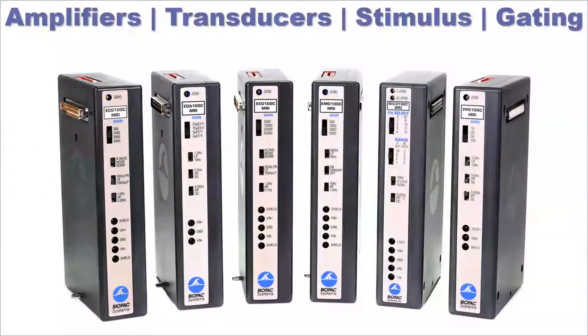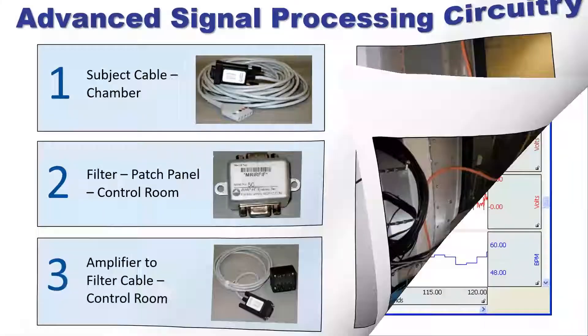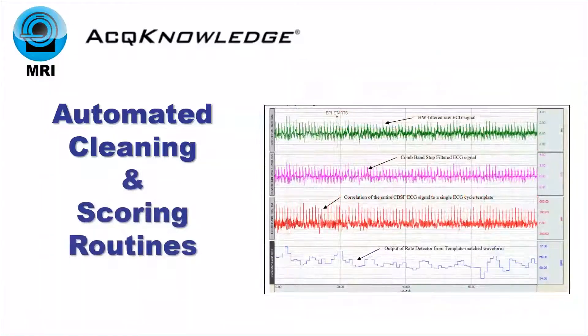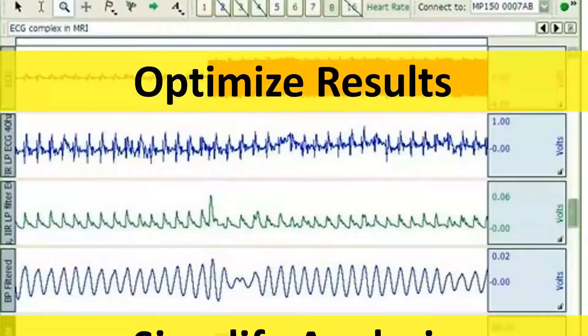Our MR amplifiers incorporate advanced signal processing to remove spurious MRI artifact from the source physiological data and deliver cleaner, high-quality data. Acknowledge research software provides automated cleaning and scoring routines to optimize results and simplify analysis.